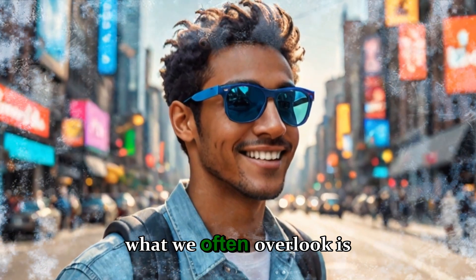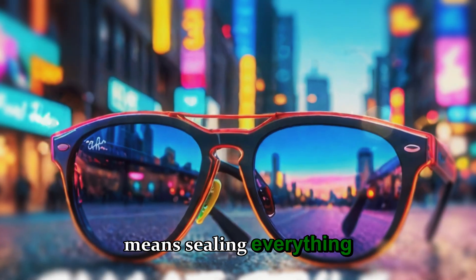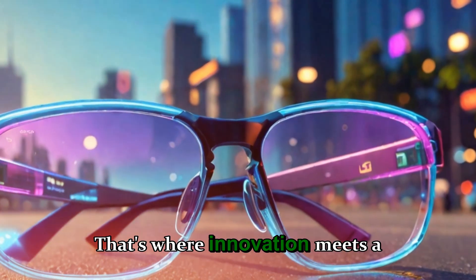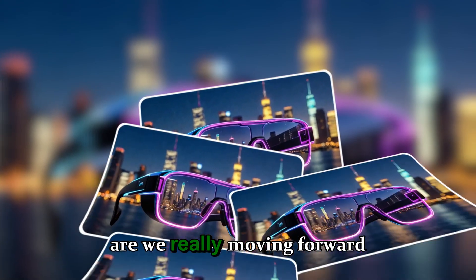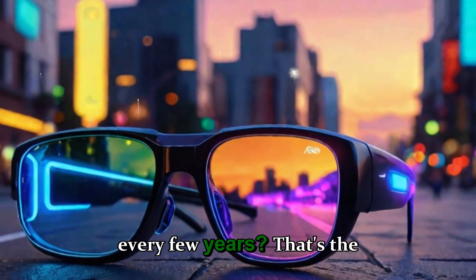But what we often overlook is that achieving that perfection often means sealing everything inside a compact, unopenable frame. That's where innovation meets a trade-off — a constant battle between elegance and longevity. The question is: are we really moving forward if our devices become disposable every few years?